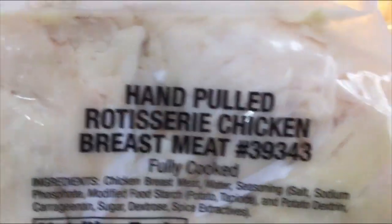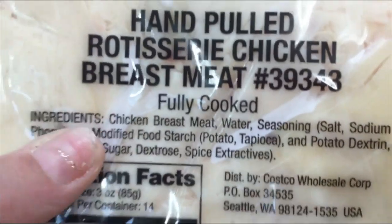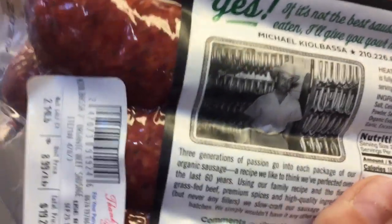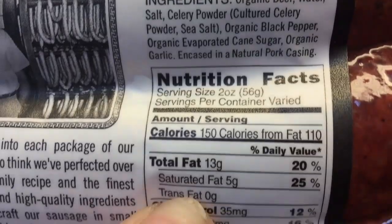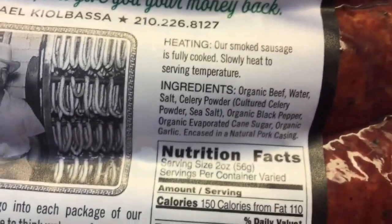Same thing with this pulled rotisserie chicken meat — it does have creepy carbs. It's $13 for the whole pulled rotisserie chicken, but it comes with food starch, potato, and tapioca in there, so that's a no-go. They also have these kielbasas, which I thought was interesting. They're organic grass-fed ones, but they have sugar as one of the added ingredients. Even though it was all organic, it did have sugar listed as zero, but the ingredients told us otherwise. So always be mindful to check your ingredients.